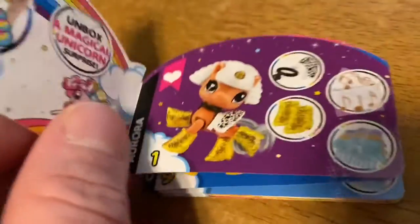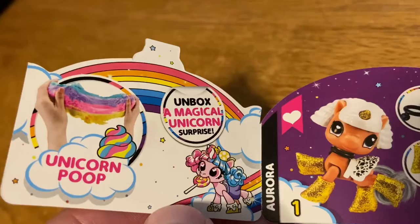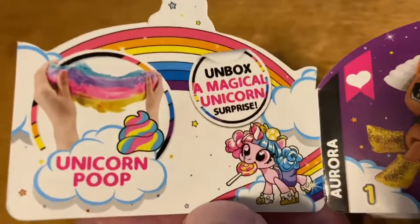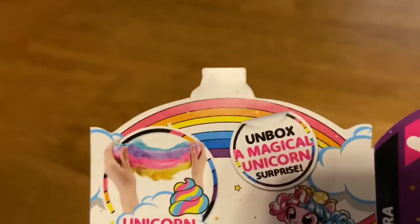Unicorn Squad Collector's Guide. It says: unbox a magical unicorn surprise. And then it says unicorn poop. Right here.